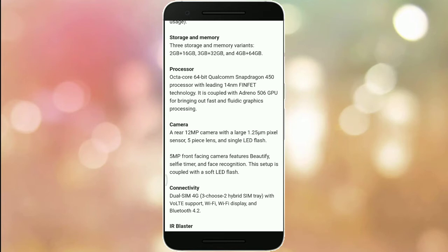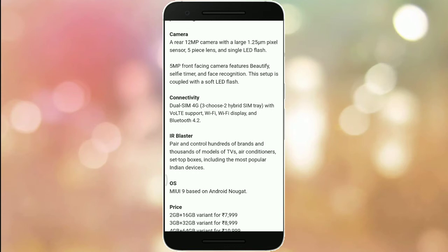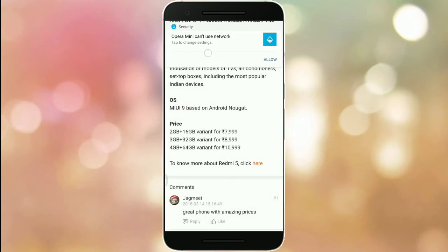The rear camera is 12 megapixels with a large 1.25 micron pixel sensor, 5-piece lens, and single LED flash. The 5-megapixel front-facing camera features beauty mode, selfie timer, and face recognition, with a soft LED flash. Connectivity includes dual SIM 4G, Bluetooth 4.2, and the OS is MIUI 9 based on Android.